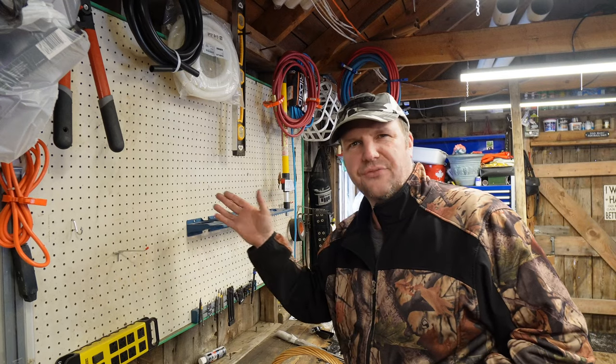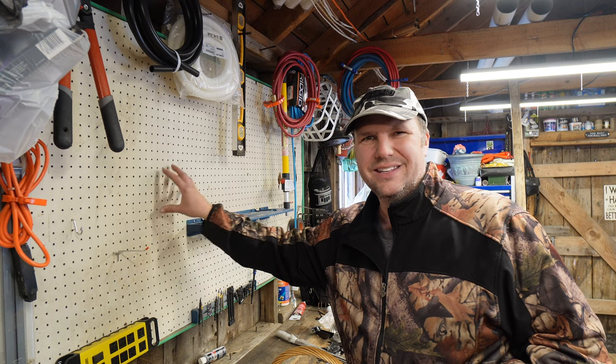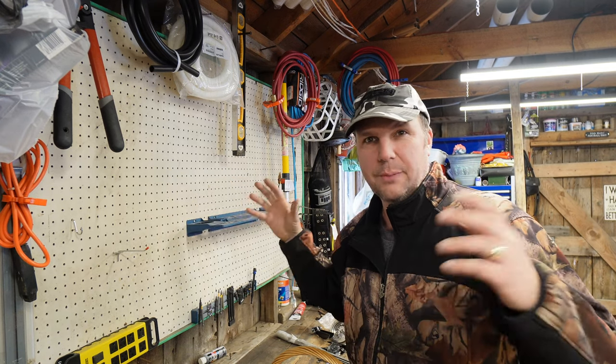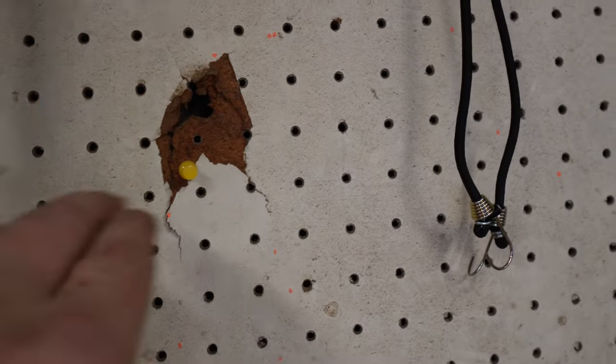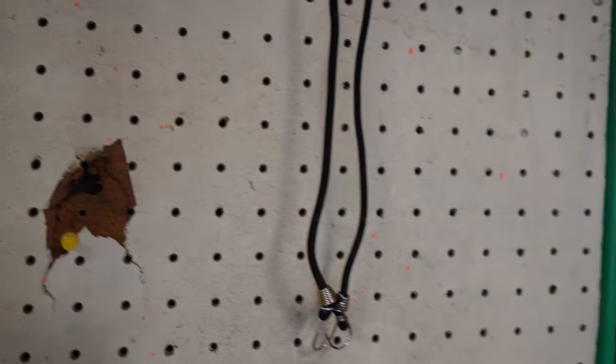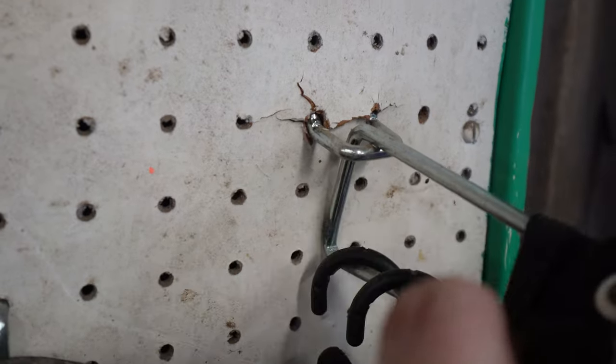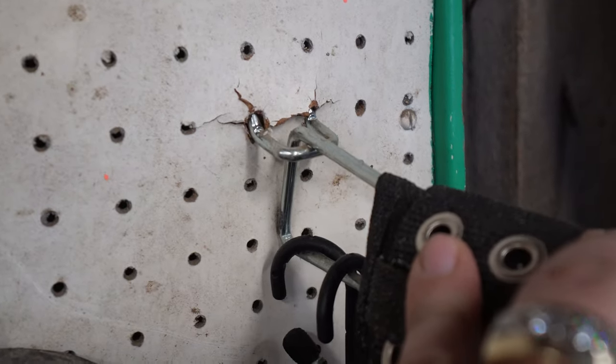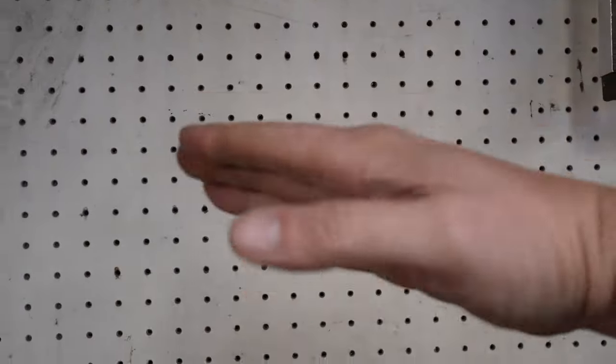One of the big problems I found with this pegboard — this is a really, really old pegboard. It was in this workshop when we bought the farm and it's so soft now. You can see it's just been splitting. The weight of things on it is just going to break it eventually. It's not even flat — it's like wavy. That's why it's time for an upgrade.